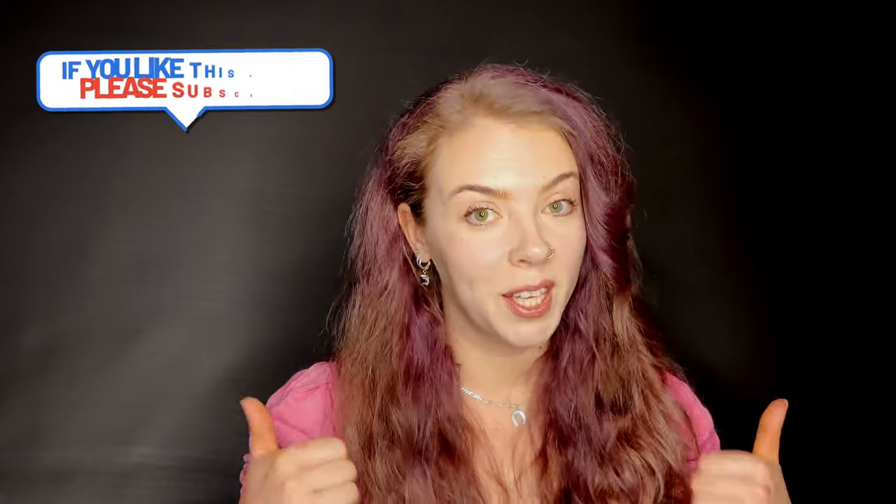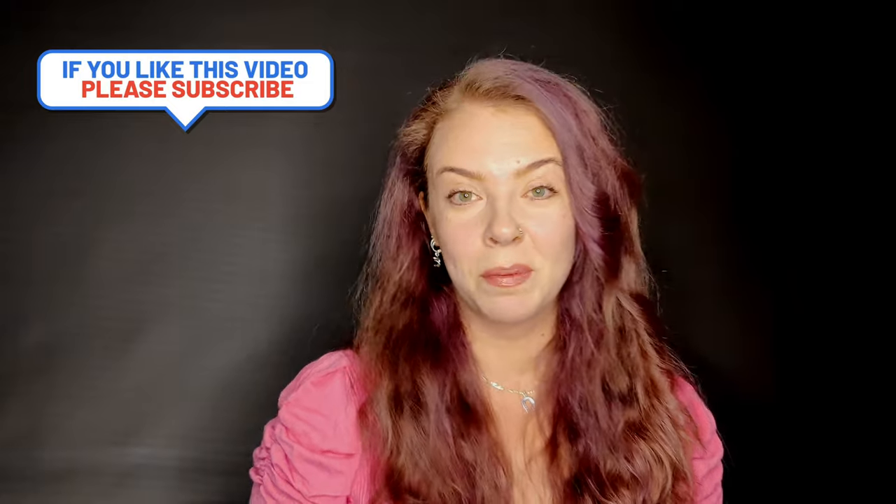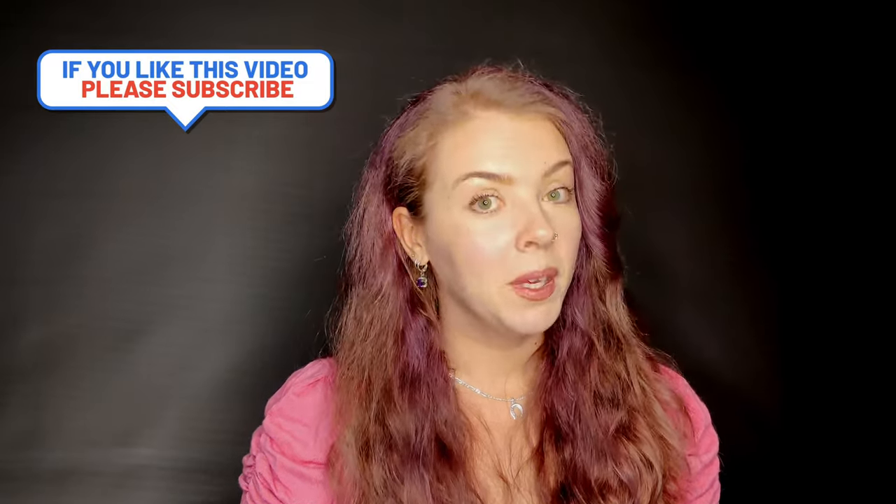Thank you very much for watching this video. If you enjoyed it, please give it a thumbs up, share it, and consider subscribing to the channel. Find me on Instagram as well and I hope to see you next week — bye bye!